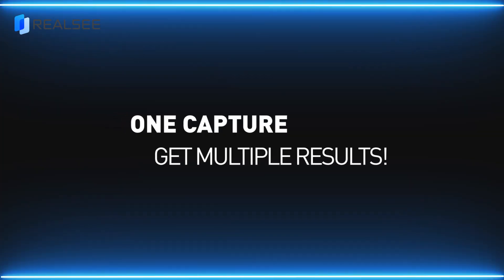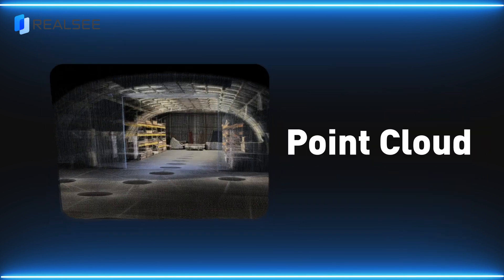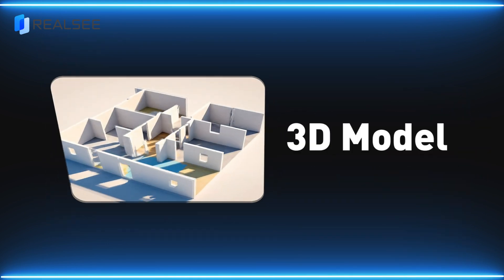One capture, get multiple results: snapshot, panorama, raw images, point cloud, floor plan, 3D model, and more.